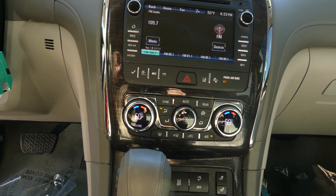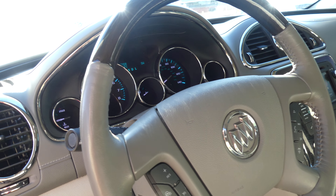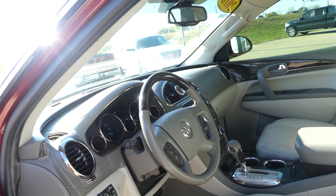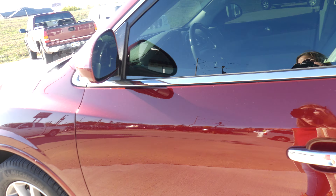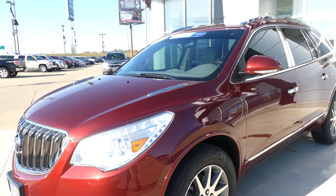Dual climate control, heated seats, leather shift, and a beautiful leather steering wheel which is heated and features cruise control settings as well as hands-free calling and audio. Beautiful red quartz exterior paint, finished off with that gorgeous chrome Buick grille.